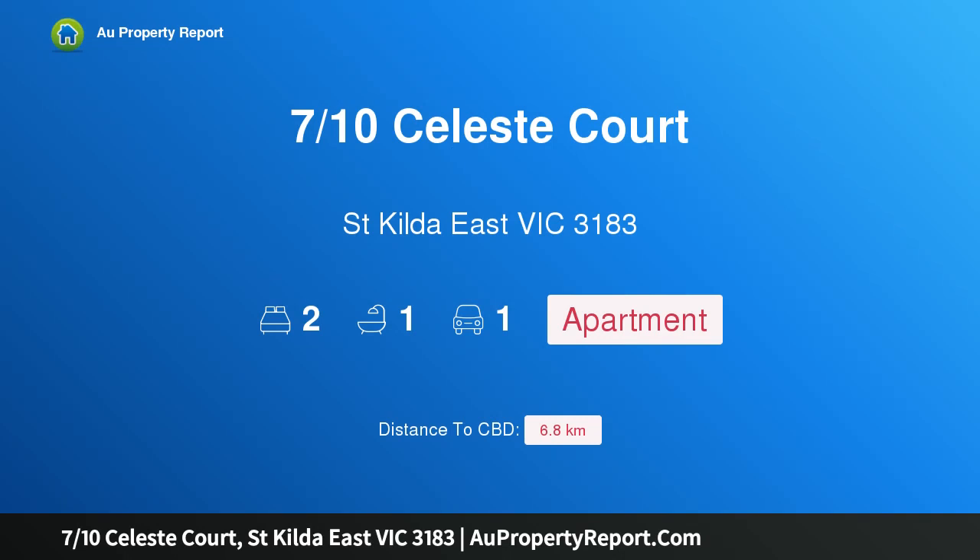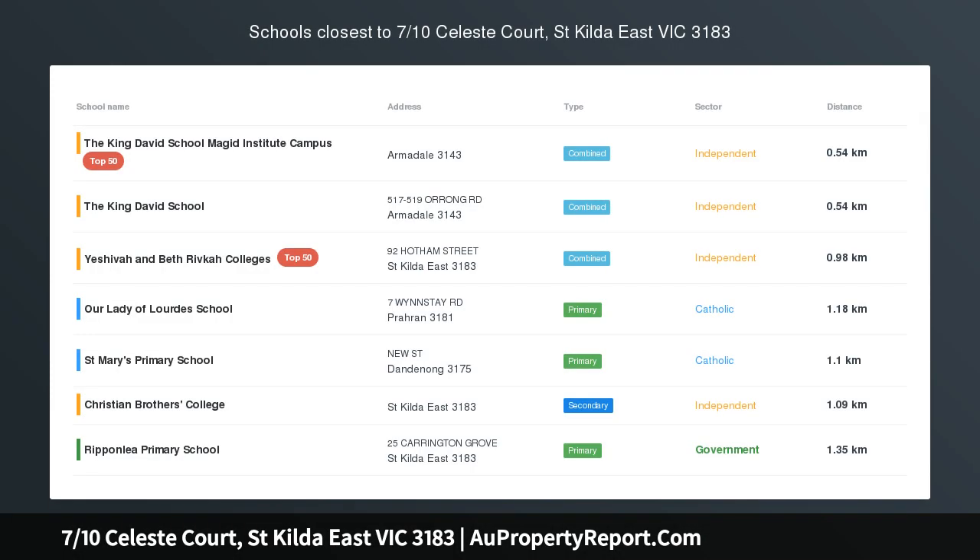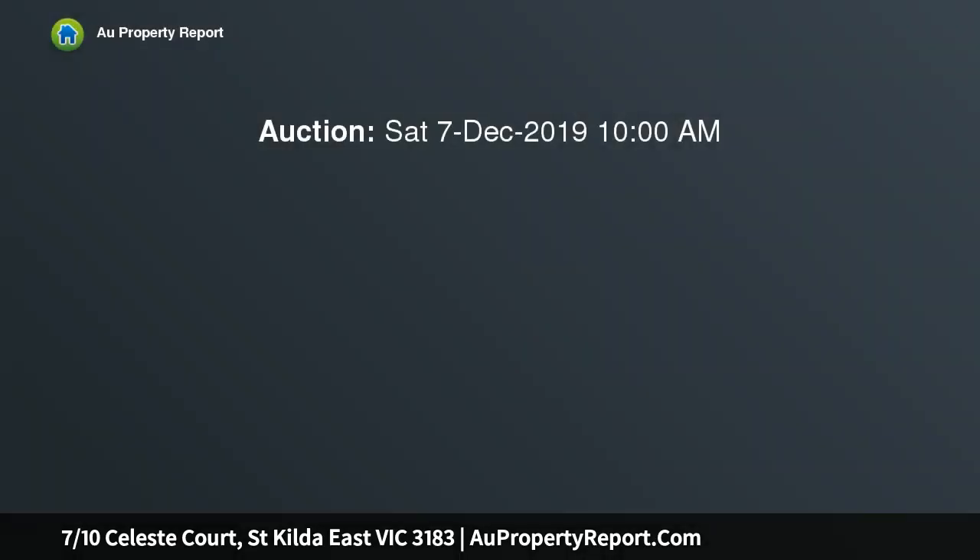Hi, I am glad to introduce property 710 Celeste Court Street, St Kilda East, Victoria 3183 — a smart double-story townhouse with a courtyard, set at the back of a boutique block in a quiet cul-de-sac. This smart double-story townhouse offers low-maintenance inner-city living with comfortable open-plan interiors plus outdoor entertaining.